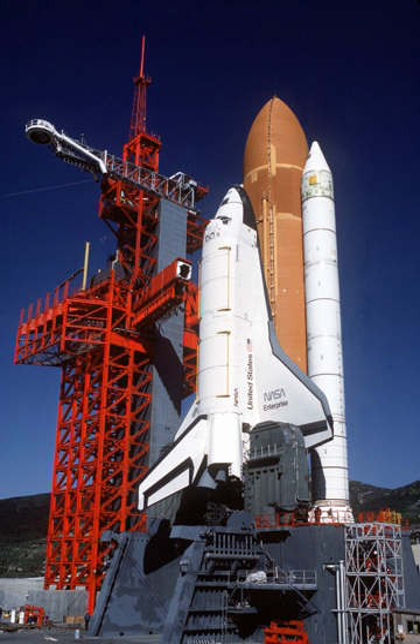As a consequence, NASA took the decision to convert an incomplete structural test article, numbered STA-099, which had been built to undergo a variety of stress tests, into a fully flight-worthy orbiter, which became Challenger, for planned orbital missions.